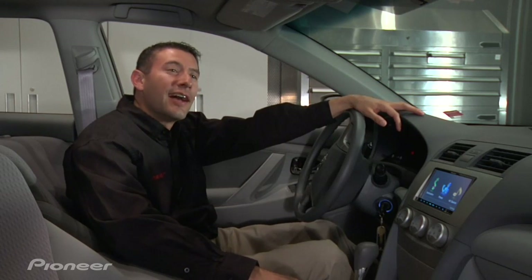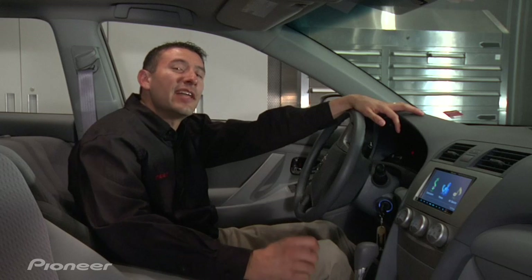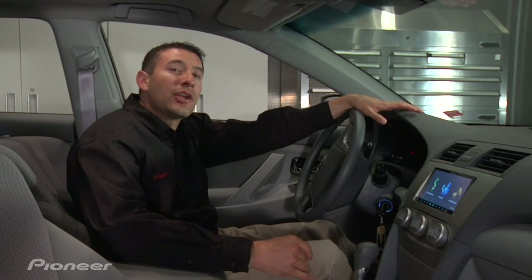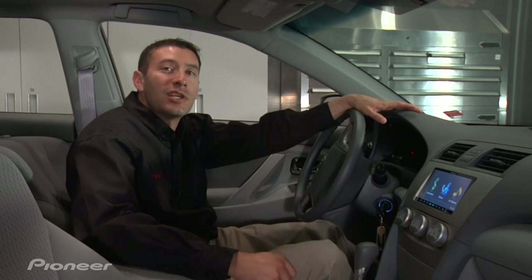Hi, I'm Kevin Slack with Pioneer. I want to talk to you a little bit about HD radio. HD radio is available to over 90% of the U.S. population. The cool thing about it is it's completely free. With HD radio it'll make your AM station sound like FM and your FM sound near CD quality sound.